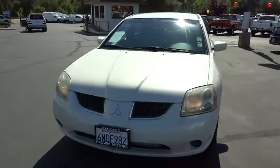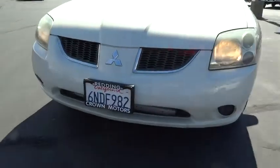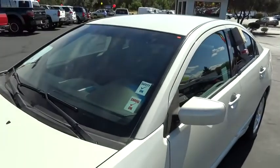child safety locks, compass, power windows, power door locks, fog lights, trip computer, daytime running lights, tachometer, center console, cargo area light, power outlets.